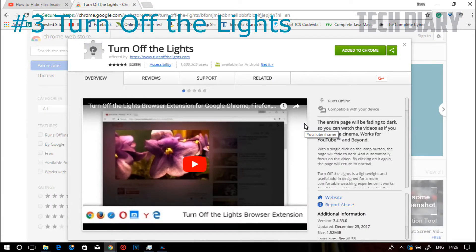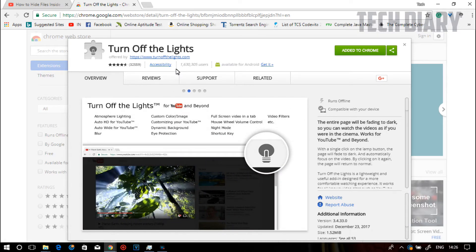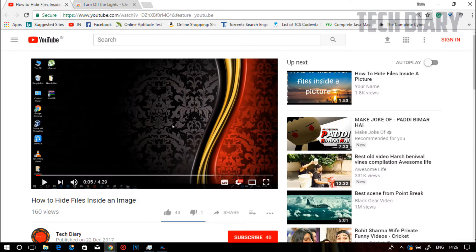This extension is very useful when you are watching videos online. It helps your eyes to focus directly on the video with less distraction. While you are watching a video, click on the extension to automatically dim the light.